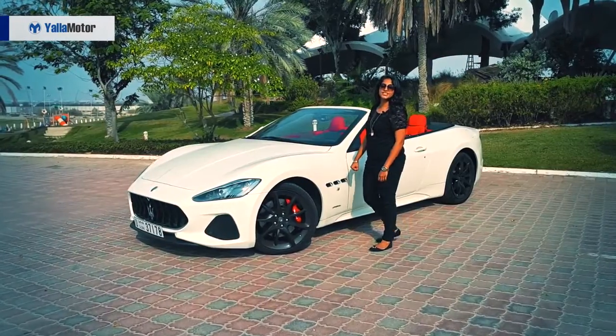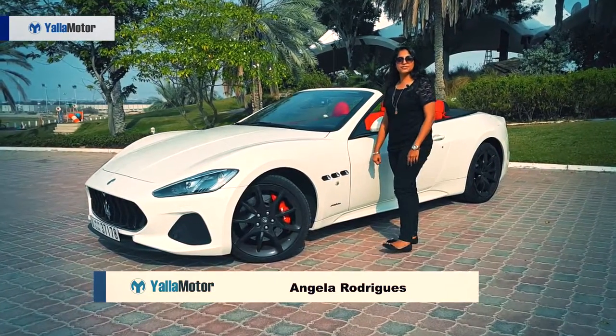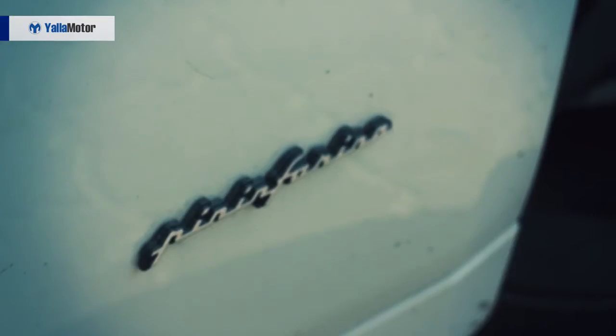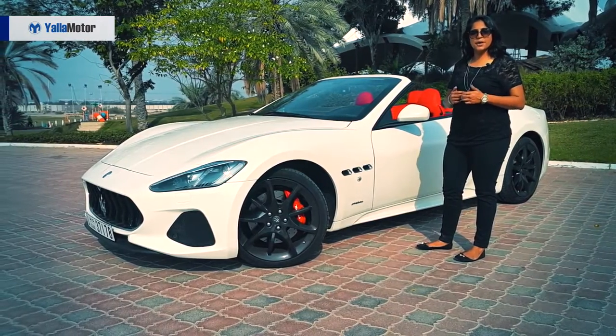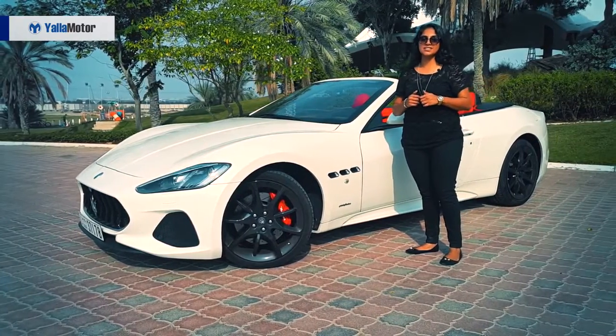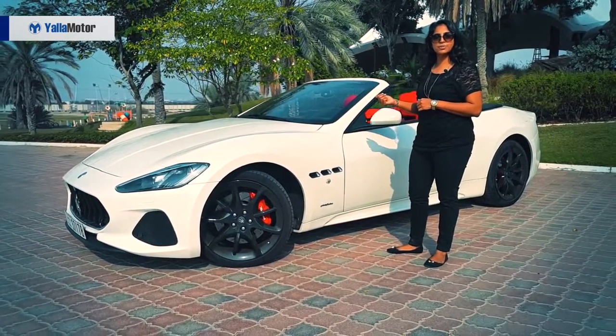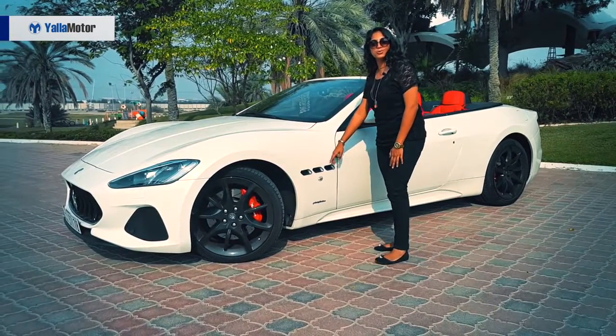Coming to the exterior, you see this little badge down here — it says Pininfarina. What is Pininfarina? It is an Italian design house that designed cars like Ferrari, but the only cars currently still in production by this elegant design house are the Gran Cabrio Sport and the Gran Turismo by Maserati. So what you have over there is so rare.